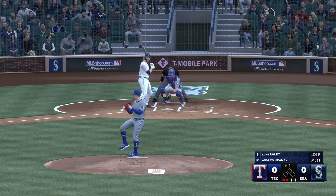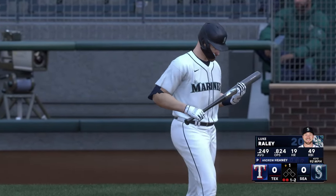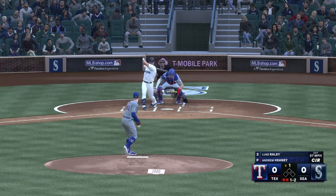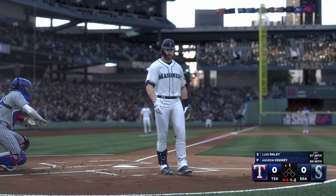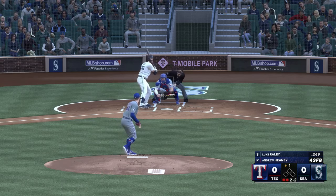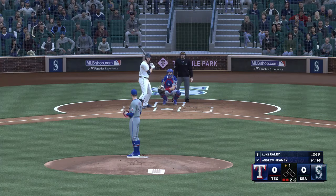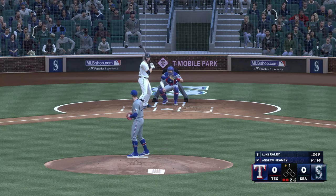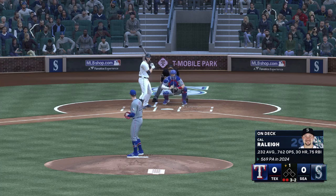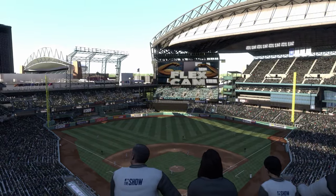Two outs, bases empty. Now the left fielder Luke Raley — and that's a strike. Two outs, bases empty. Ball and two strikes — that just misses. Good spot there but didn't get the strike at the knees. He doesn't seem too convinced by the call, trying to get a better sense of the umpire's strike zone. Two down, nobody on — and misses inside. Swing and a miss, struck him out! It's a one-two-three inning. End of one, we're still scoreless.